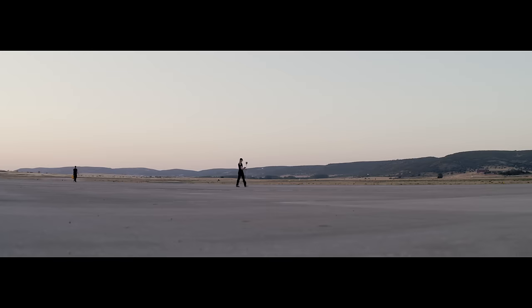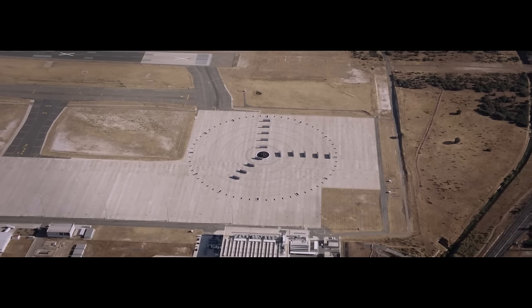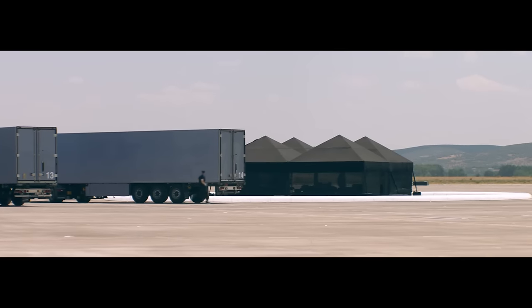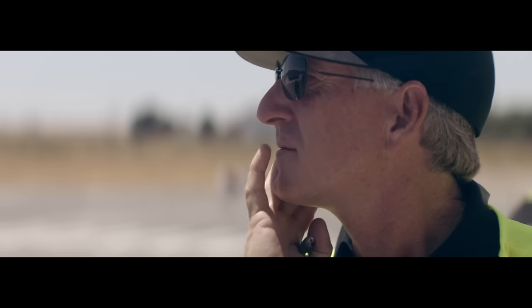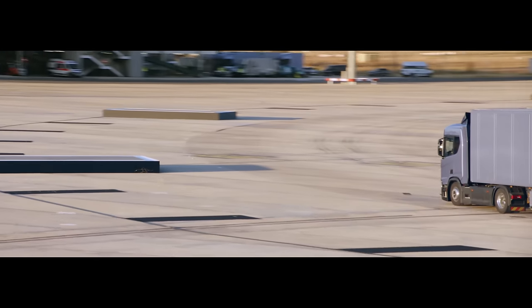At a deserted airfield in the middle of nowhere, we set out to build a gigantic clock entirely made out of trucks. To succeed, precision was key. What we need to take care of is the exact clock — we need to meet a specific mark at a certain time.